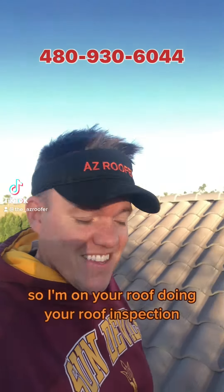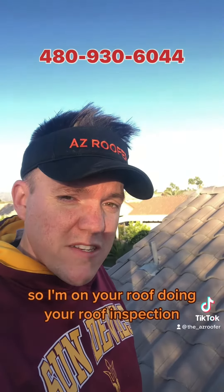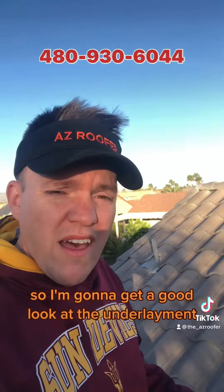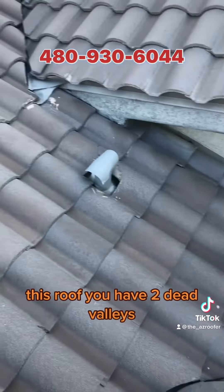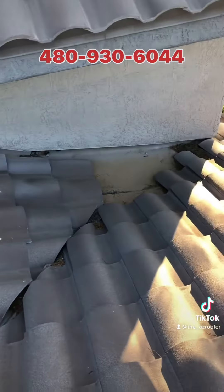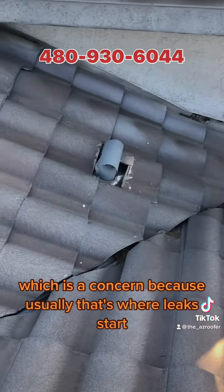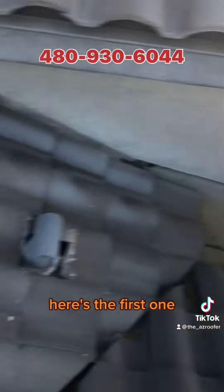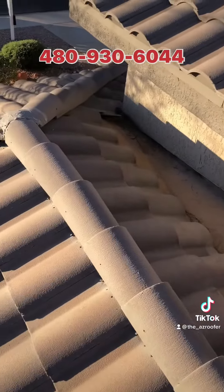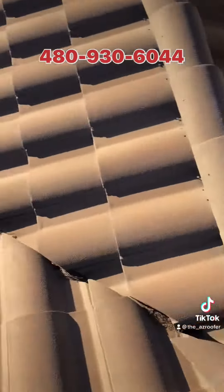Good Arizona day — I'm on your roof doing your roof inspection. You're thinking about buying this home, so I'm going to get a good look at the underlayment. I saw a few cracked tiles already and I'll show that in the proposal. This roof has two dead valleys, which is a concern because that's usually where leaks start. Here's the first one, and here's the other dead valley.